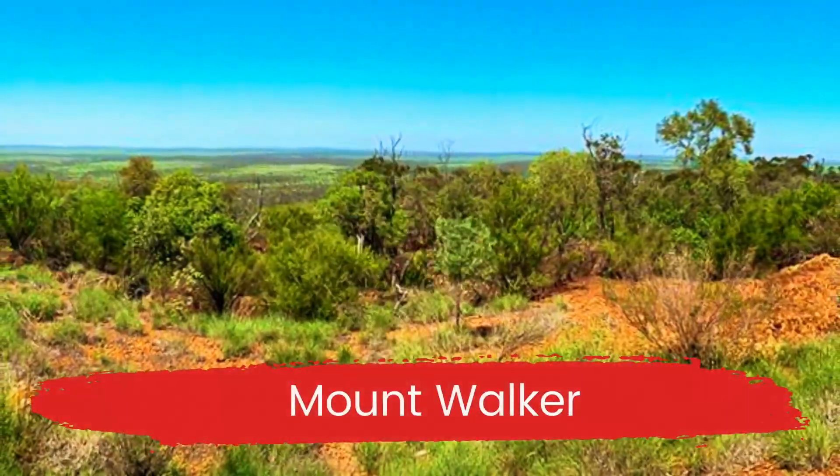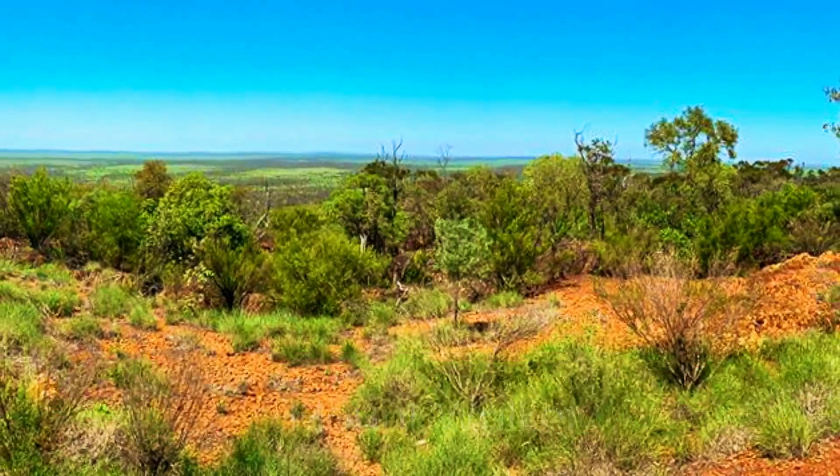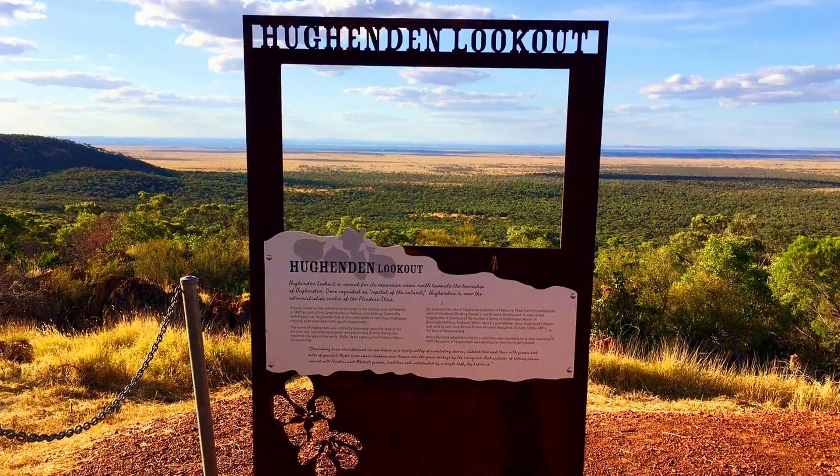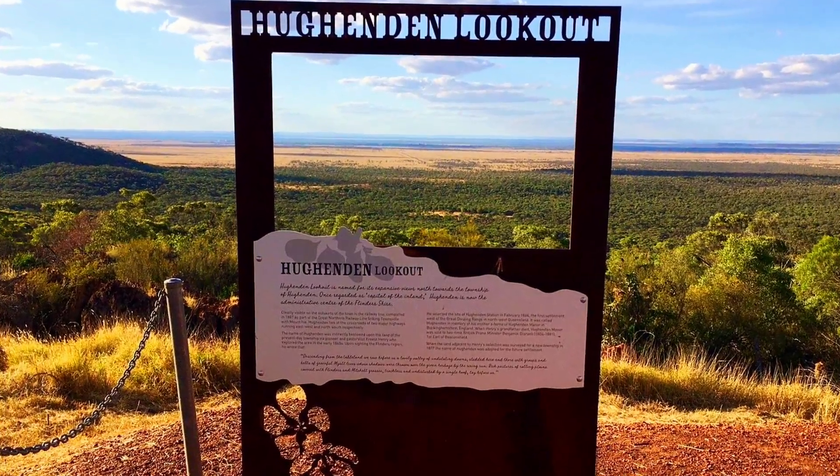Mount Walker is a Jump-Up 10 kilometres south of Hughenden. It's 478 metres above sea level and has 6 lookouts where you can view the stunning landscape.